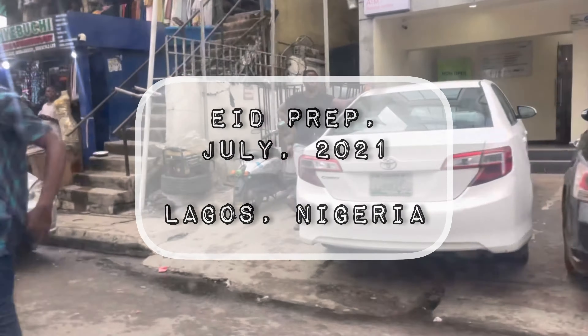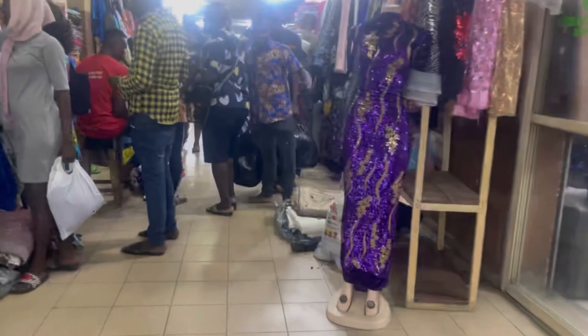So guys, I went to Tejo Show Market to get the material I'll be using for my Eid dress. Come along with me!